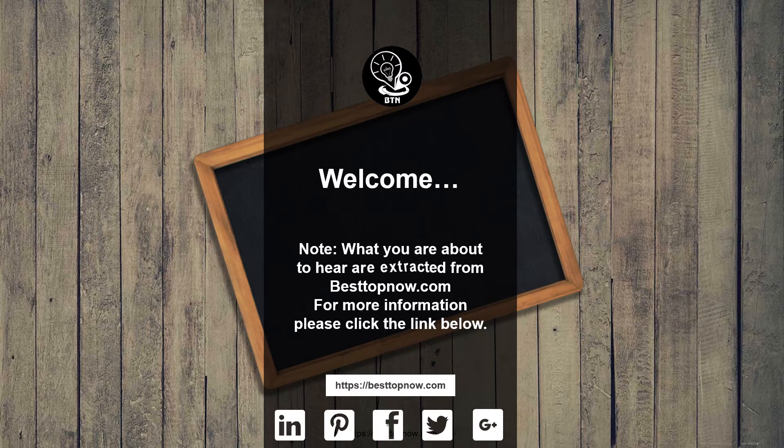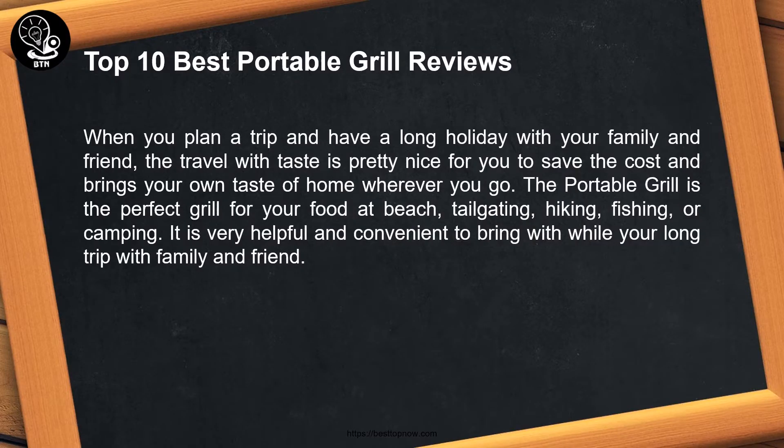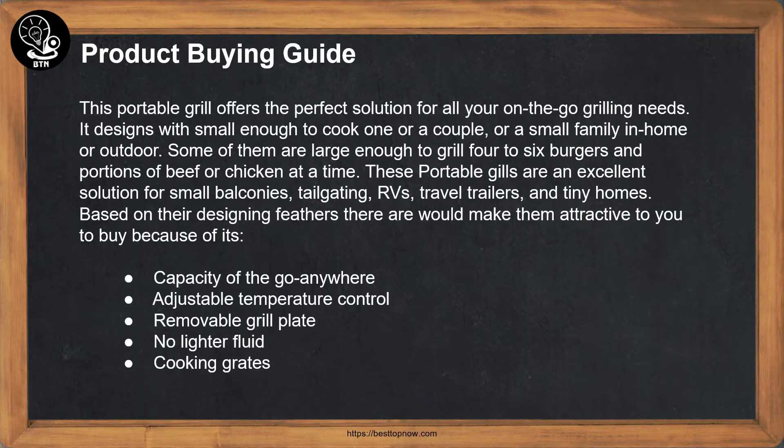Note: what you are about to hear is extracted from bestopnow.com — for more information please click the link below. Top 10 best portable grill reviews. When you plan a trip and have a long holiday with your family and friends, traveling with taste is pretty nice to save cost and bring your own taste of home wherever you go. The portable grill is the perfect grill for the beach, tailgating, hiking, fishing, or camping — very helpful and convenient to bring on a long trip.